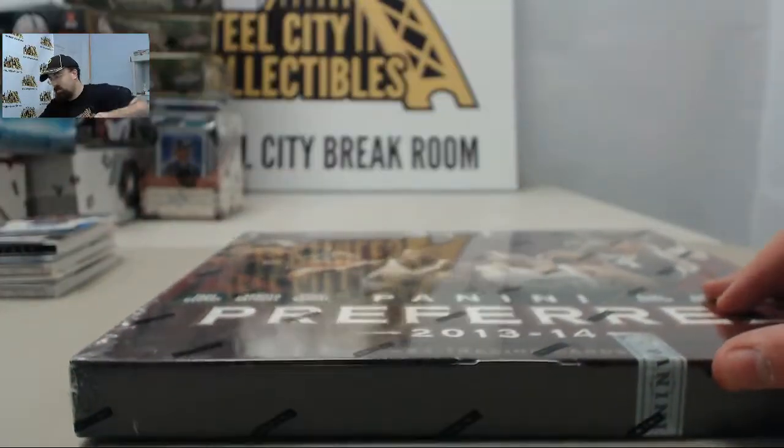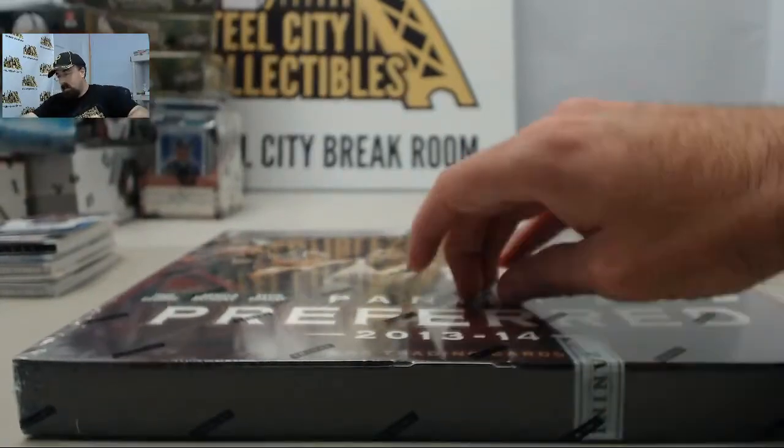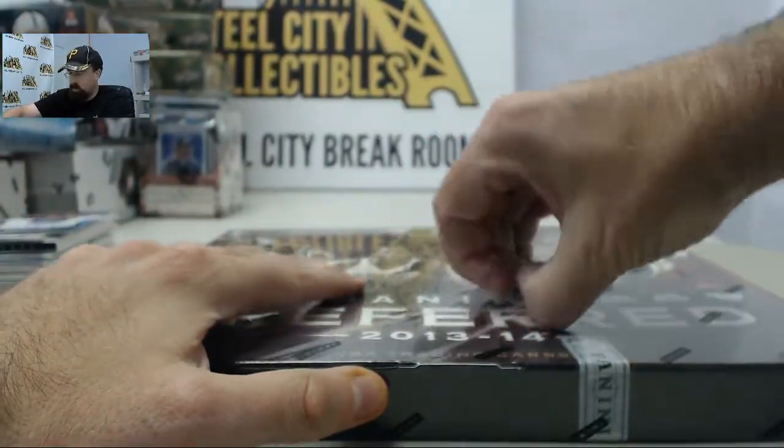SPF, appreciate you breaking live with us here on Breakers TV. We are here every Monday through Friday breaking your boxes live.